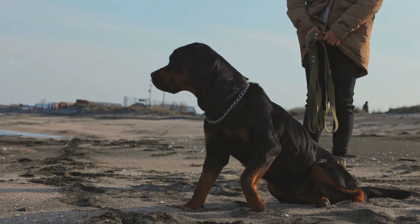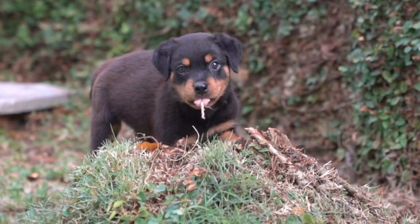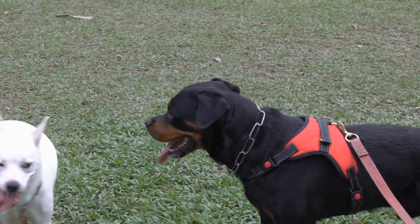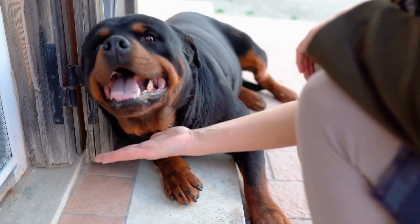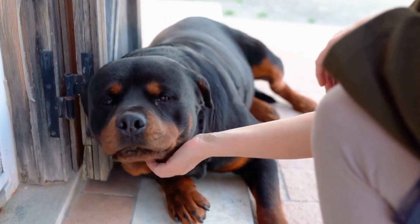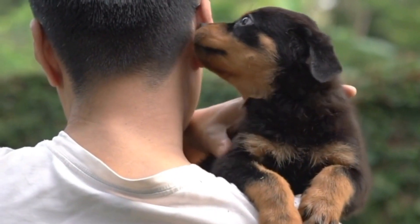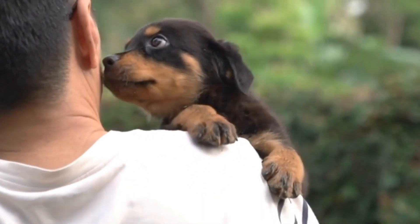Balanced Diet: A balanced diet is crucial for every dog, including Rottweilers. It should consist of a well-rounded combination of protein, carbohydrates, fats, vitamins, and minerals. To ensure your Rottweiler receives all the necessary nutrients, consider providing them with a commercial dog food formula specifically designed for large breeds. These formulas take into account the unique dietary needs of Rottweilers and provide the appropriate balance of nutrients.